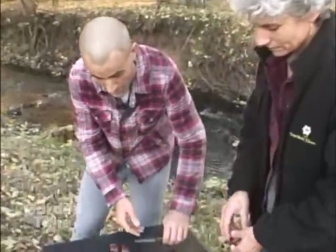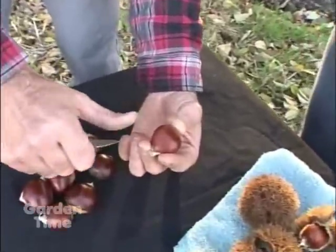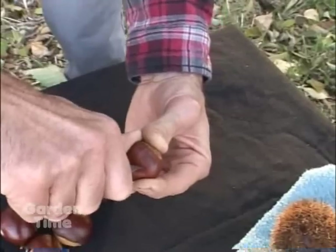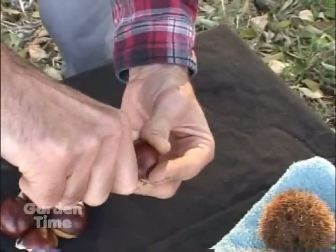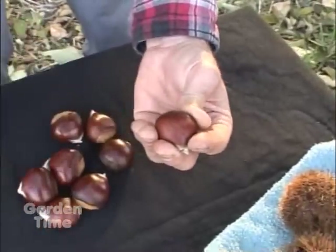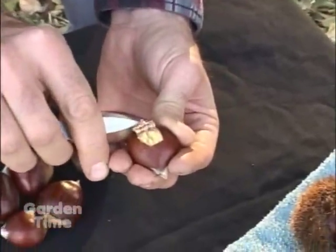Yes, you want to — I think it's called scoring the chestnut. So what you'll do is pick up the chestnut and with a sharp paring knife just put a small slot in it, then turn it and do another one so you make a little X, and that's it. As it's baking it will peel back like that.